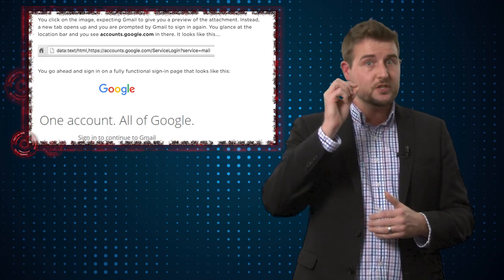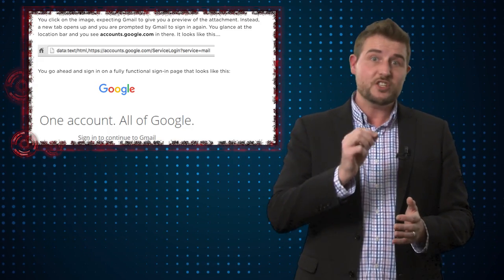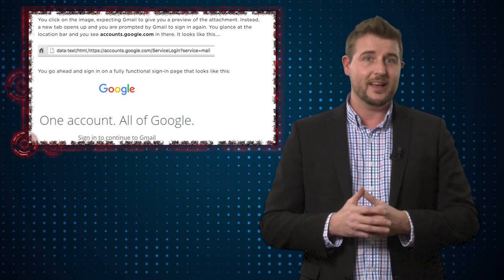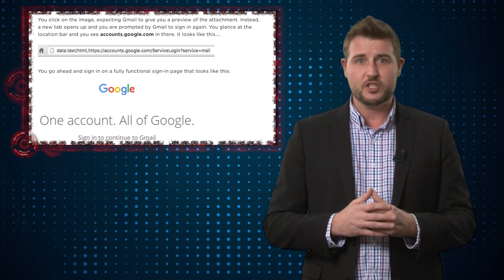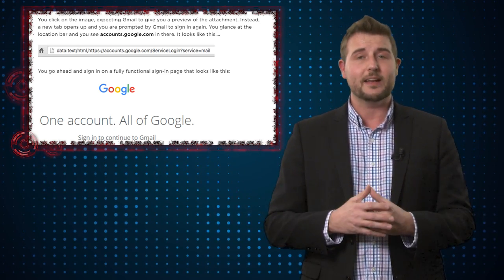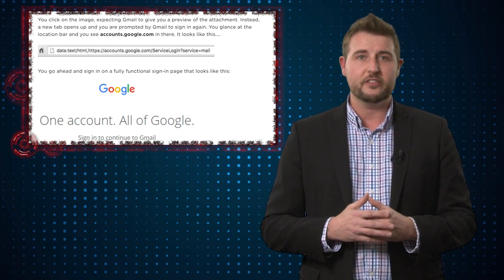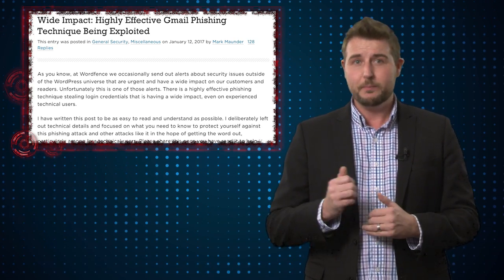On top of that, whenever you go to a page, be sure to actually check the browser link. Make sure that it's HTTPS colon wherever you're going. If you see something like data colon text HTML in something you clicked on, that should raise your suspicion. In fact, this data URI link is a way that a lot of bad guys have tried to evade URL security products to do pop-ups and other things like that. Be sure to enable two-factor authentication and check the links you go to.